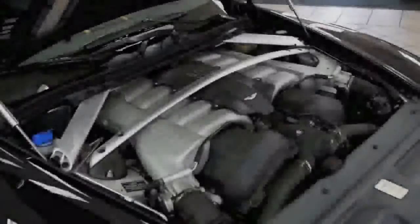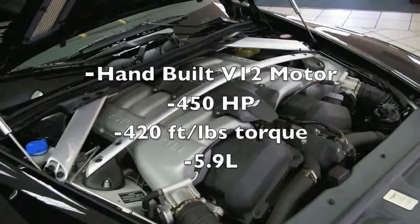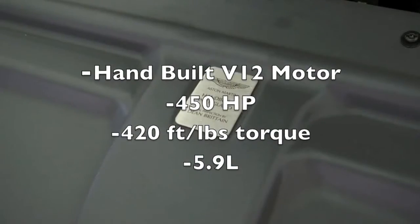The engine is a hand-built monster producing 420 foot-pounds of torque, 450 horsepower, 5.9 liters, and a V12 package.